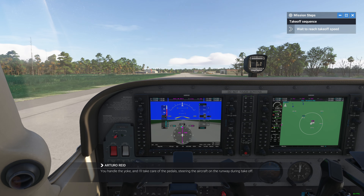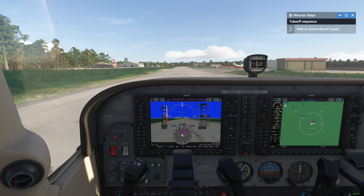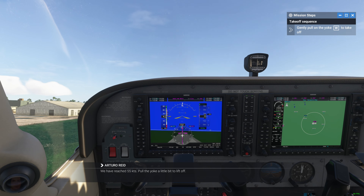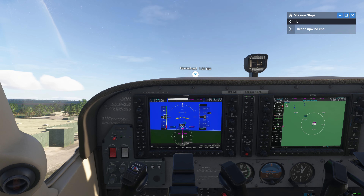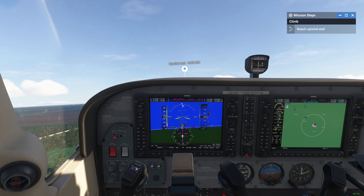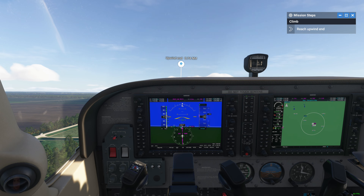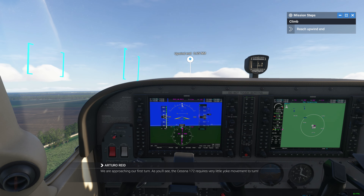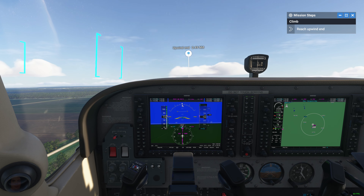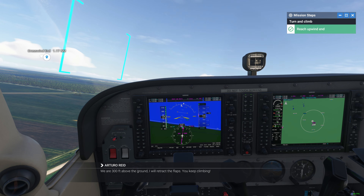You handle the yoke, and I'll take care of the pedals, steering the aircraft on the runway during takeoff. We have reached 55 knots. Pull the yoke a little bit to lift off. We are approaching our first turn. As you'll see, the Cessna 172 requires very little yoke movement to turn. You can start turning left. We are 300 feet above the ground. I will retract the flaps. You keep climbing.